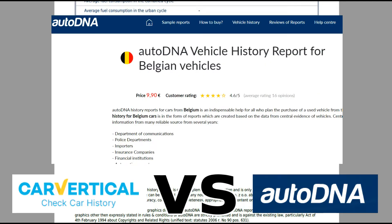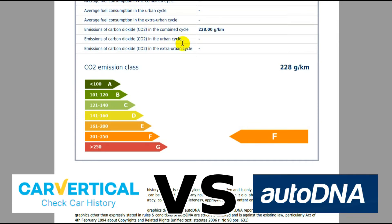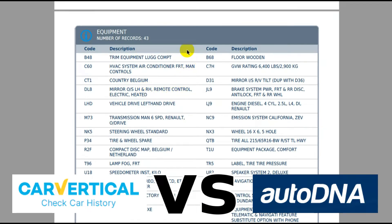With regards to the basic reports, I would say AutoDNA's basic report is better than CarVertical's full report. The basic report from AutoDNA gives you the options that the vehicle had from the factory, with codes for those options, and it also gives you the gearbox code, which is very helpful — saves you having to dig elsewhere to find out the specs of the vehicle.